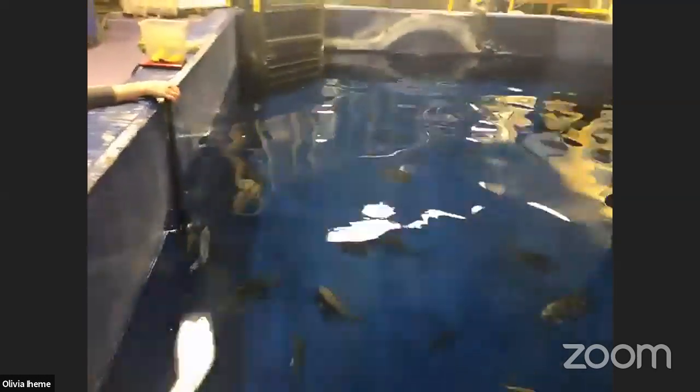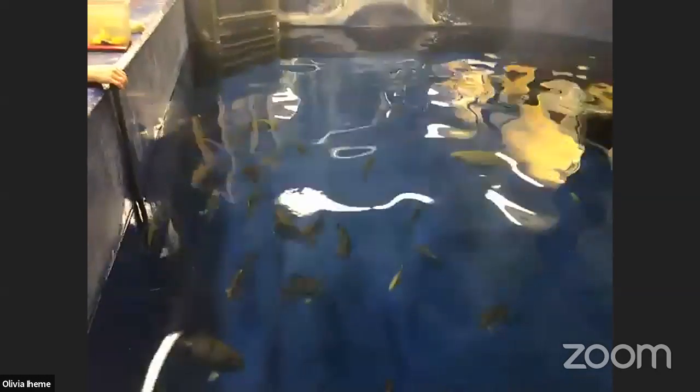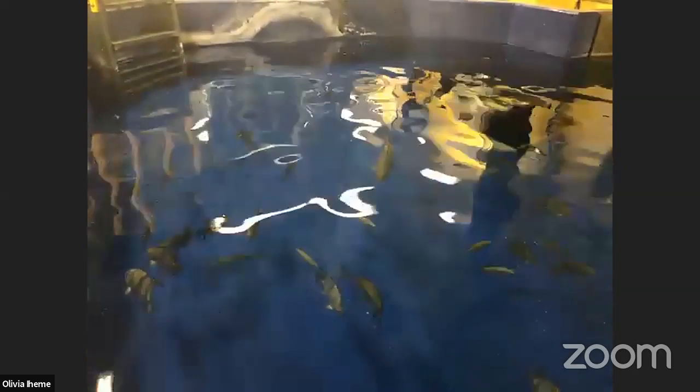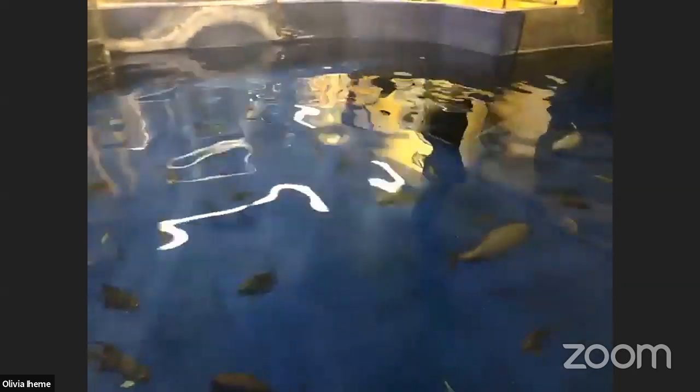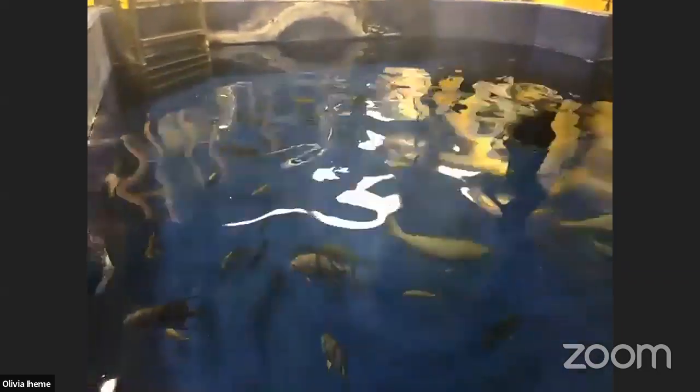Green sea turtles are one of seven species of sea turtles. The largest is the leatherback sea turtle, and those can actually get to be over 1,500 pounds — so they're pretty large. Green sea turtles are I think the second largest. Their shell will typically grow to three to four feet long, and the largest green sea turtle recorded was over 700 pounds with a shell over five feet. So they can get quite large.